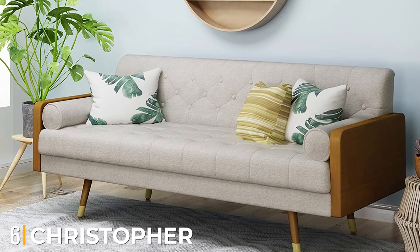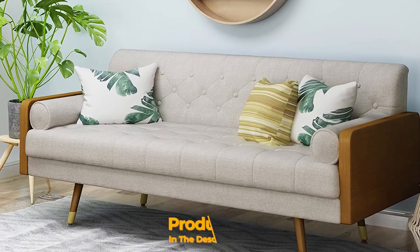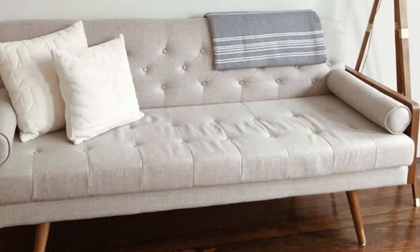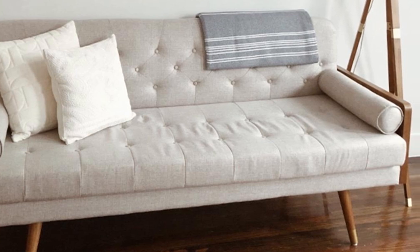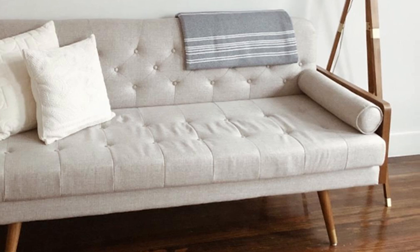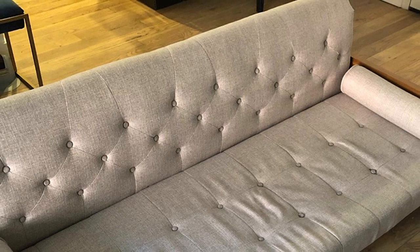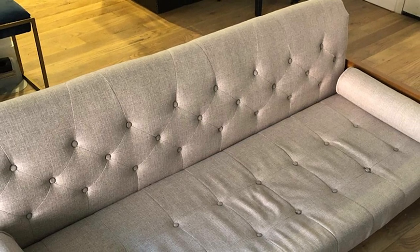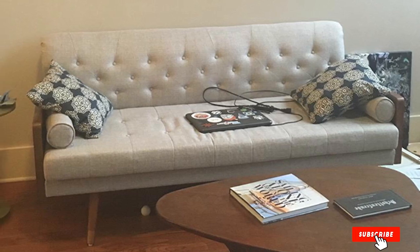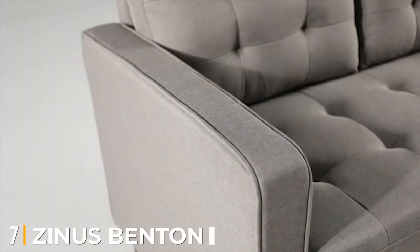The number six position is dominated by the Christopher Knight Home mid-century modern tufted fabric sofa. It is an elegant sectional ideal for a modern living room or family room. Made of solid birch with walnut wood legs, the sofa is built to last and will keep its rich finish for many years. Features include a pillow back design, T-cushion seat cushions, tufting on the back cushion and seat, and box seat and back cushions for additional support.